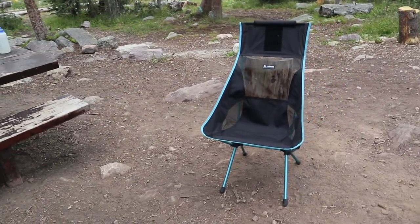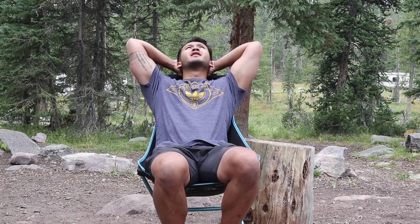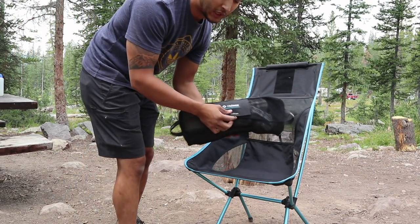There it is, fully set up. Super lightweight. One thing I love about this chair is that it's tall enough in the back that you can actually lay your head back and look up at the sky. One reason why I don't like it — there's no cup holders, nothing for me to put my drinks and stuff in. So that's the only downside. But I'm satisfied, I'm happy, I like it. I also forgot that it has this pillow attachment.